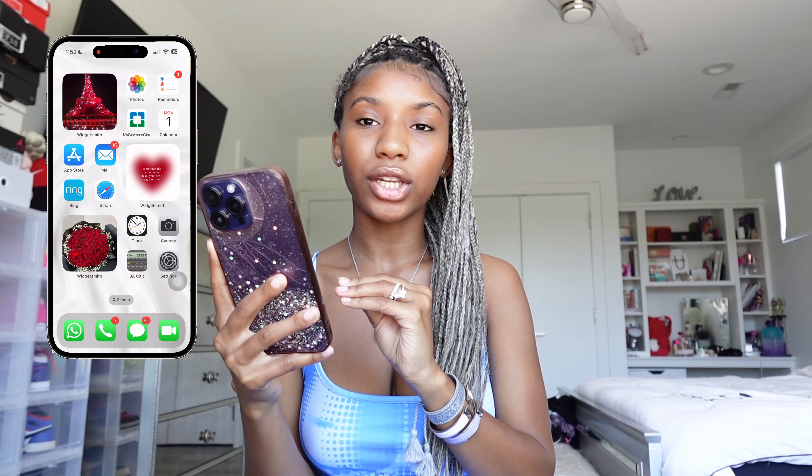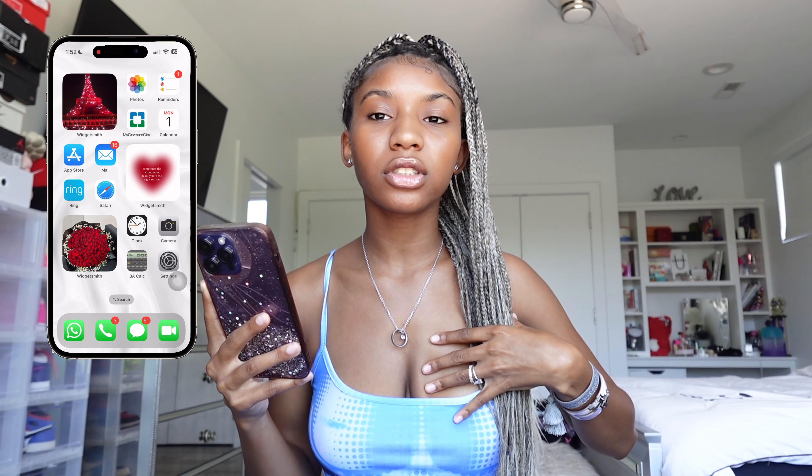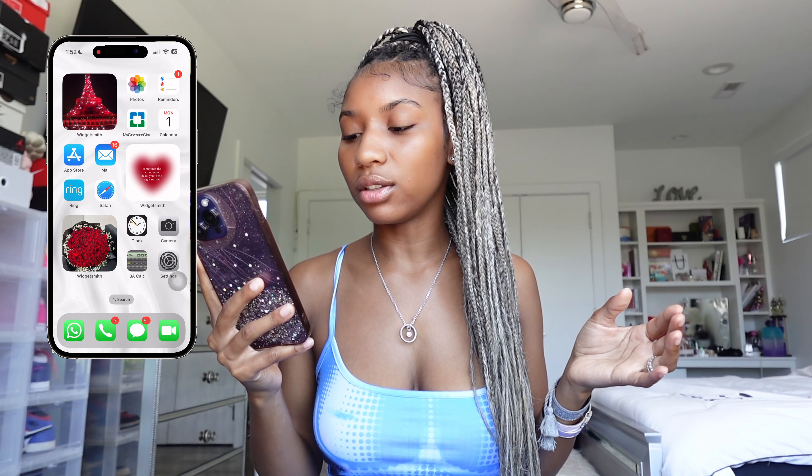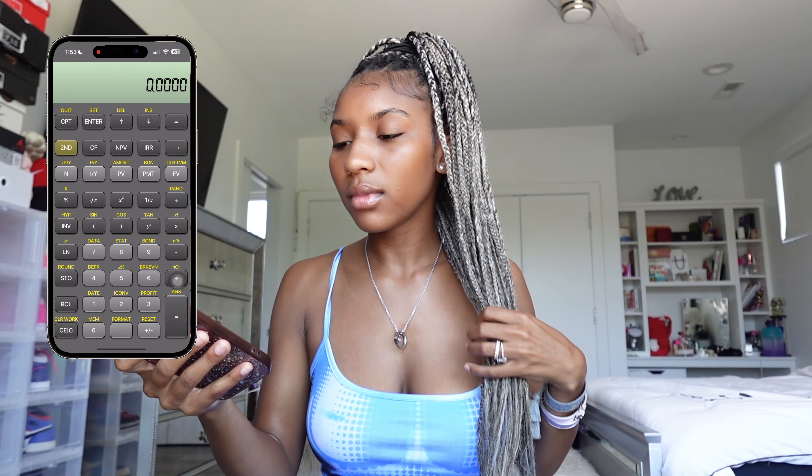Next I have the BA Calculator — I'm not sure what BA stands for but I'm a finance major so this is a financial calculator we use. It literally has everything. If you're a finance major and you don't have a financial calculator on hand, this is the app to get. It does the same thing as a regular calculator but it's on your phone, and I always have my phone with me — I don't always remember to bring my calculator to class.